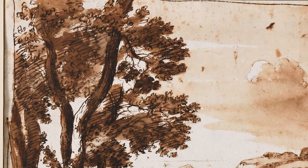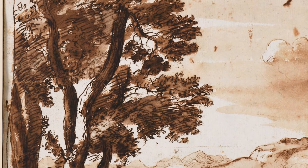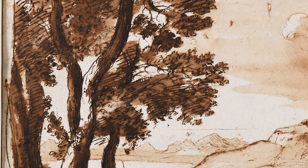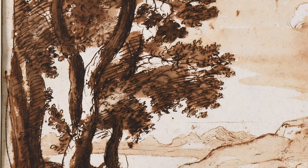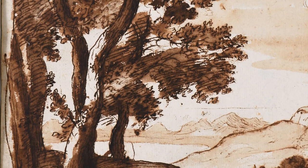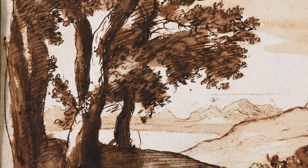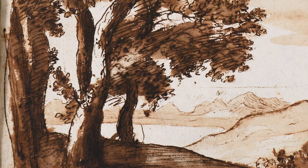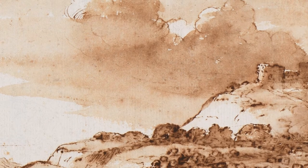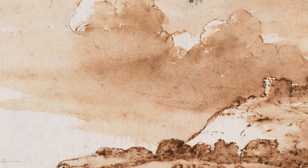Looming trees dominate the expansive countryside, shaped by blotches of ink wash and punctuated with swirls and hatch marks made in pen to evoke dense foliage and the texture of bark. The left side of the central tree trunk is dappled with sunlight, an effect achieved by leaving the cream-colored paper exposed in contrast to dark brown ink. The cliff faces and billowing clouds across the valley are similarly illuminated, which unifies the drawing under a shared light source.